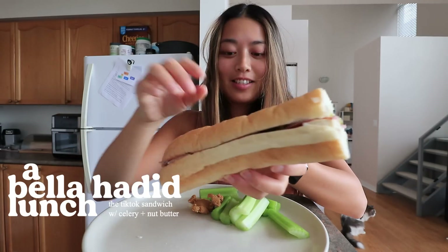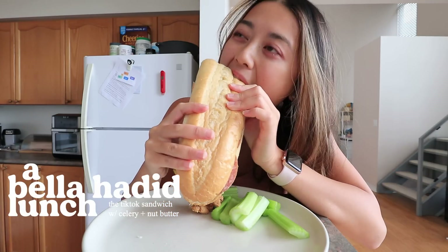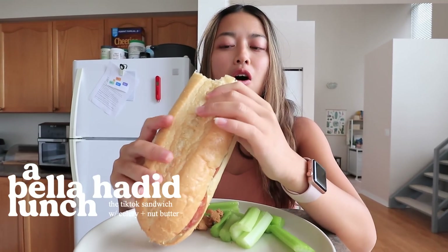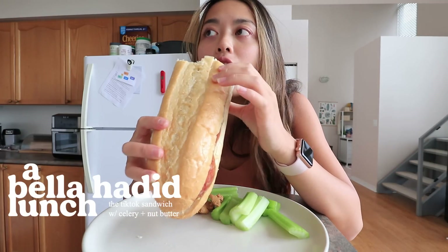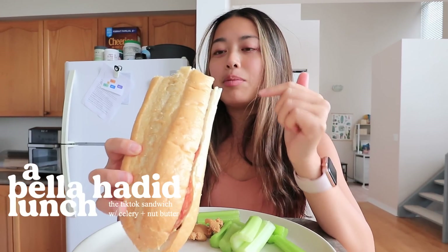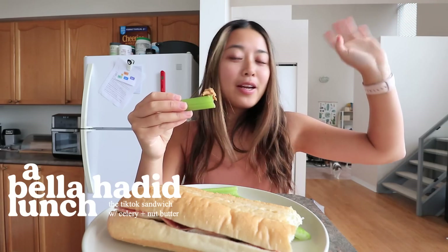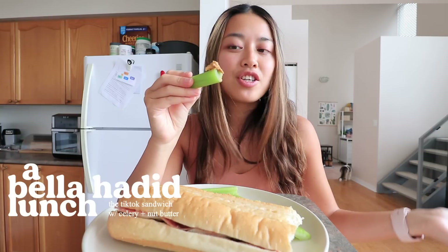Here is the sandwich — this thing is massive, look at it beside my head! It's pretty good. I was thinking maybe it's not saucy enough, it looks kind of dry, but the brie kind of acts as its own sauce. It's missing a little crunch though — it needs a pickle, and then it would be great. Bella sandwich: approved! I'm also having some celery with peanut butter. Bella says she likes celery with almond or cashew butter, but I'm not made out of money — plain peanut butter it is.